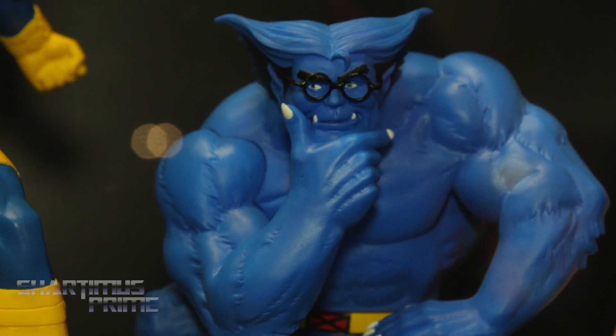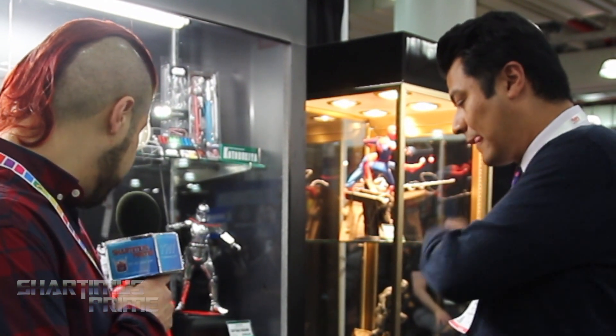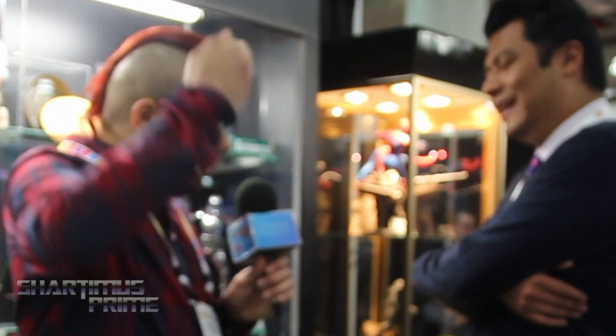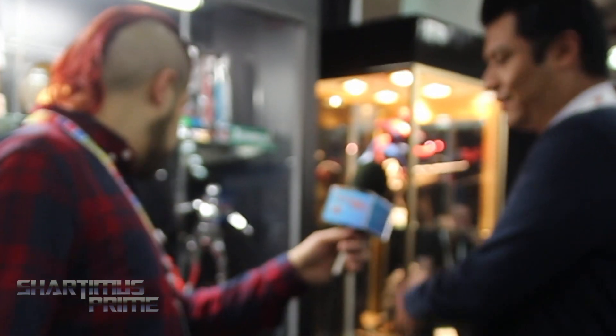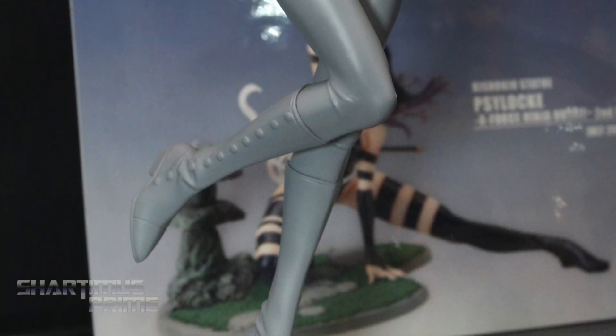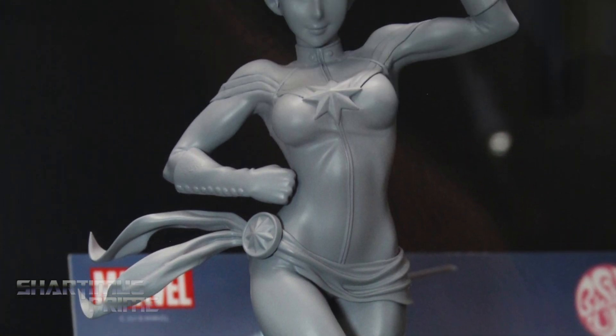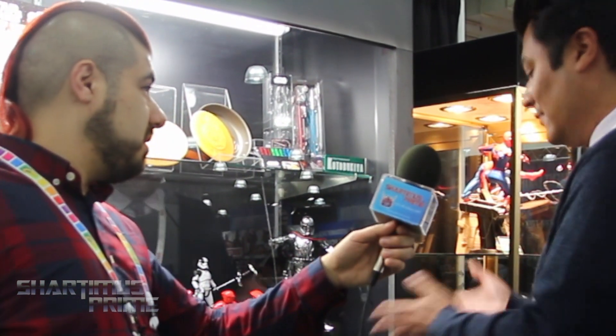Jubilee and Wolverine are available now for pre-order, and next month Cyclops and Beast will open up for pre-order. The glasses are removable on Beast — I don't think I've seen any product that properly replicated that particular look of Beast with that head sculpt and those glasses. I hope that trend will continue as we explore other characters, really giving collectors and fans both the animation and X-Men in general characters previously not offered at retail. For Bishoujo fans, we've got our Captain Marvel coming up next, probably releasing around fall.